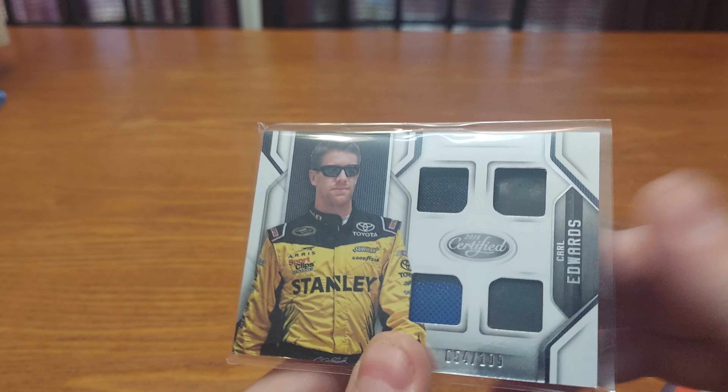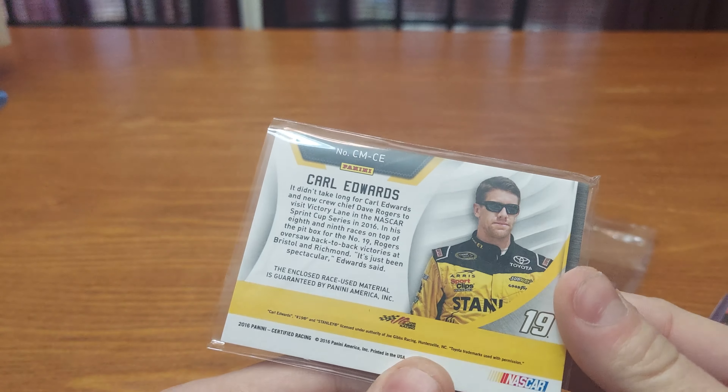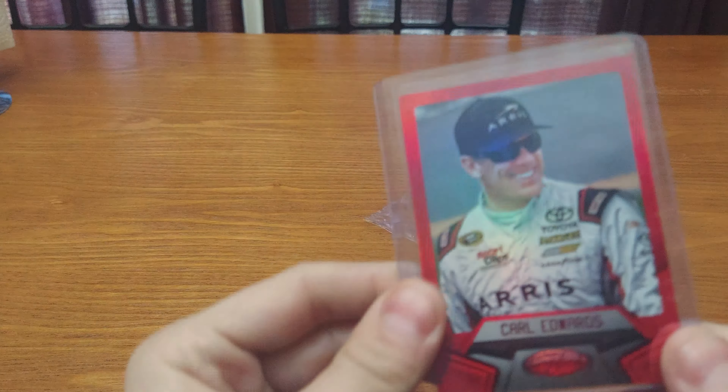The quad mem is numbered 54 out of 199 — so cool. You can pause to read the back if you choose; it says the enclosed race-used material is guaranteed by Panini America Incorporated, 2016 Panini Certified Racing. Then we have the Carl Edwards base red parallel foil numbered 53 out of 75 — pause to read that if you want from the same series set.